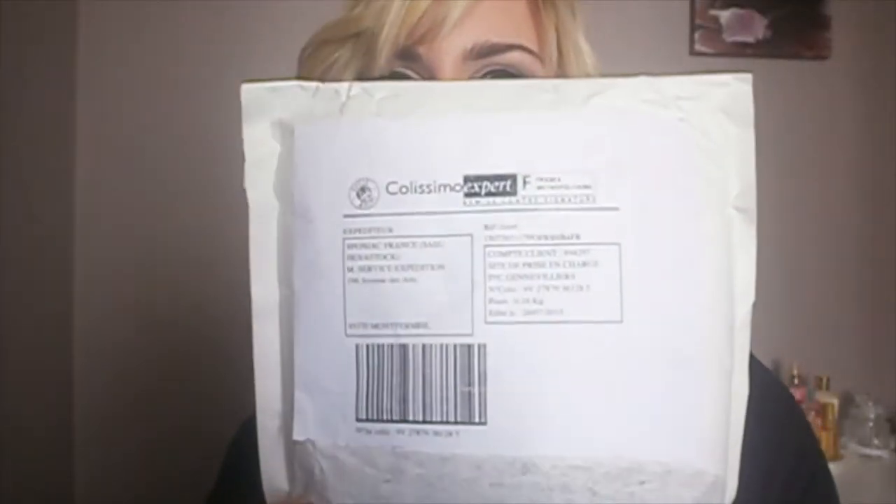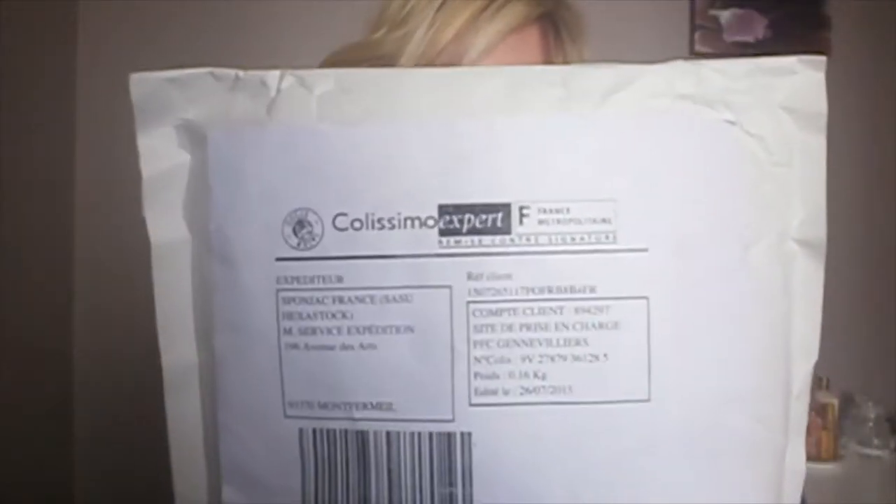Hello! Today I'm coming back with an unboxing video. I'm going to open this package which contains little treasures. I made an order on Sponge Jack for the red lips Elsa Makeup.